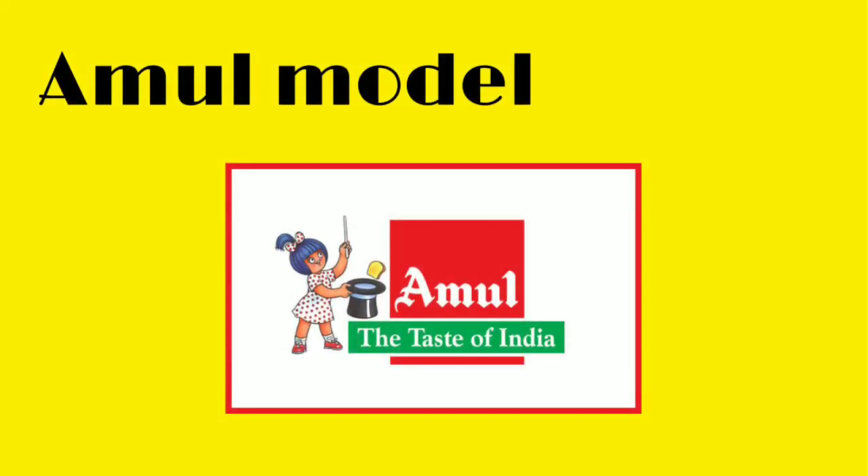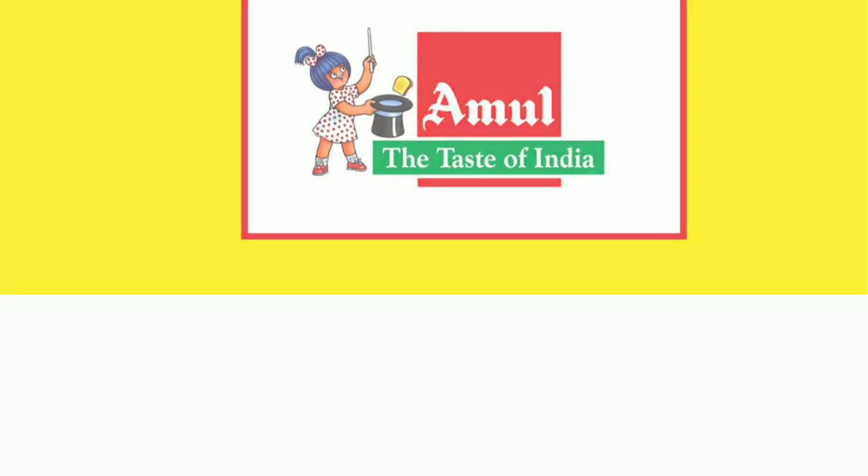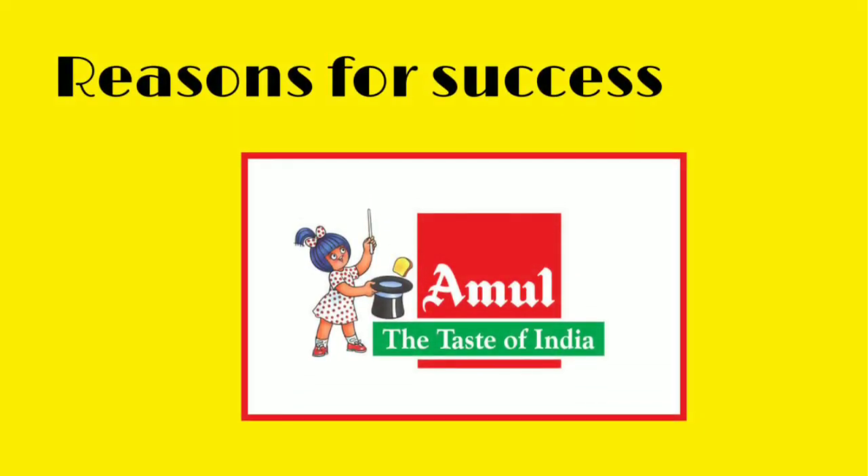The Amul model is a three-tier cooperative structure. This structure consists of a dairy cooperative society at the village level, a milk union at the district level, and a milk federation at the state level.